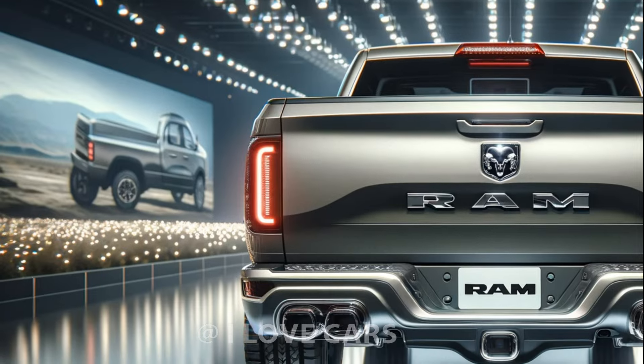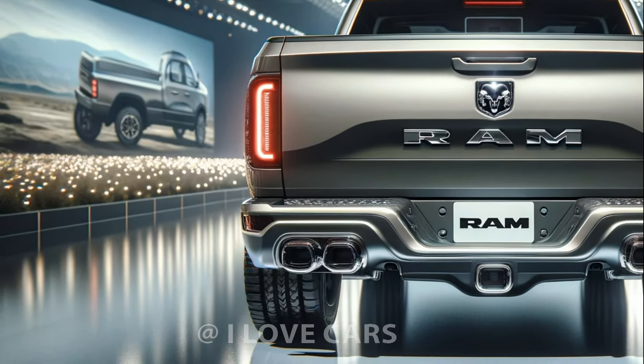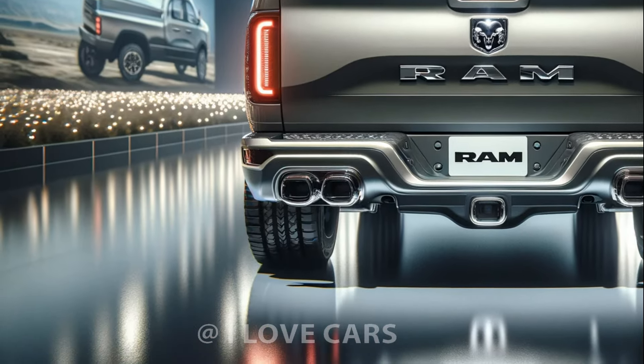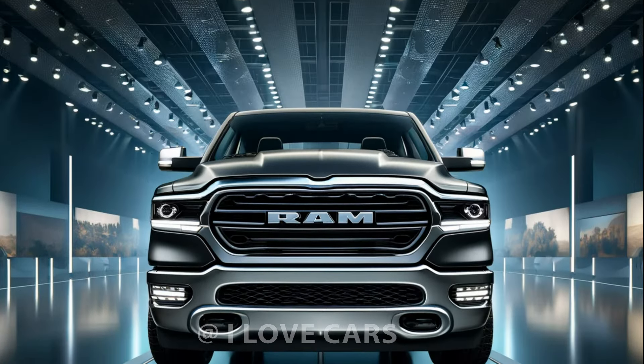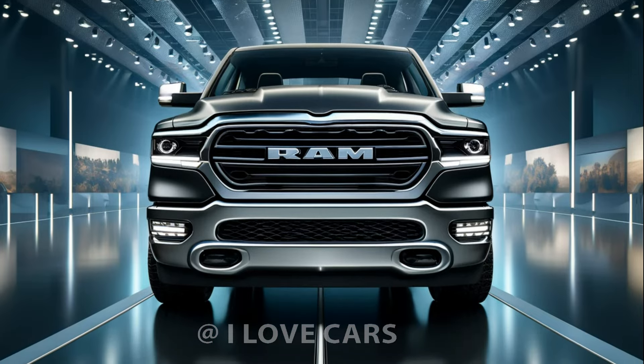Priced between $42,270 and $69,170, the 2025 Ram 1500 provides value that competes well in its class, despite not leading in towing capacity. Its blend of performance, comfort, and luxury makes it a top choice for anyone in the market for a full-size pickup.